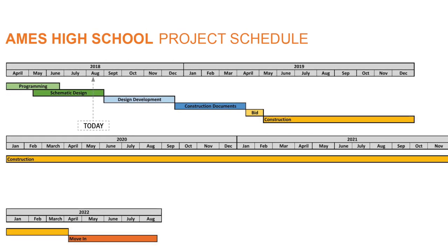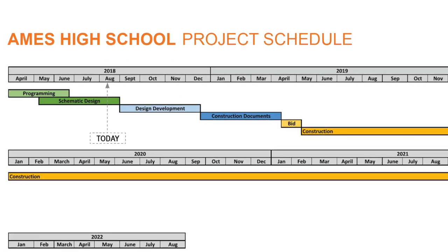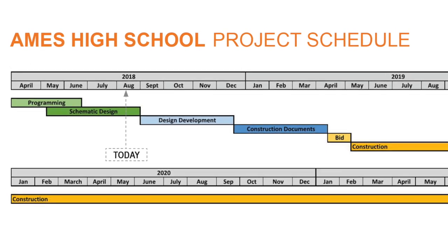Hello Ames. The future of Ames High is really coming along nicely and we have another exciting update for you. We're currently in the middle of schematic design, but we wanted to provide you with a first look at where the next Ames High will be located. Before we get there, I think it's important to recap the work that has already taken place and that has gotten us to this point.